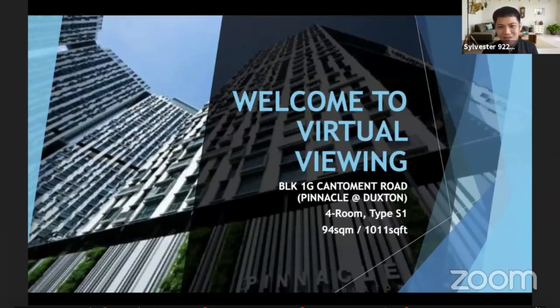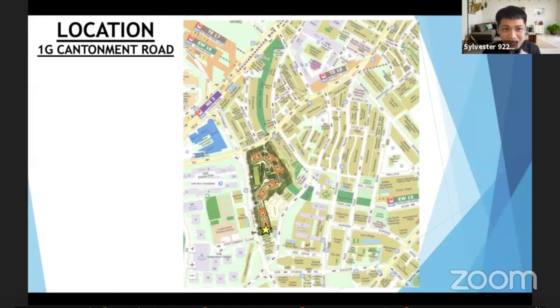Where is it located? You can see here we are located right smack in the middle of the CBD. If you follow my mouse here, you look at the star — this is Block 1G. This is the location of Pinnacle Duxton, and I'll be showing you what's unique today. There's a lot of things around here.